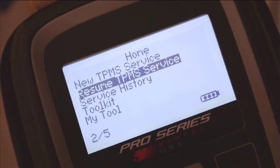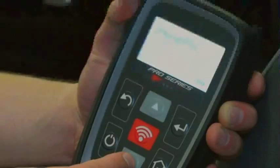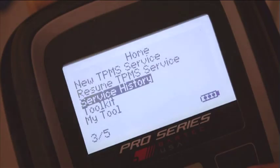If during the inspection and servicing of the vehicle you had to step away or switch to a different vehicle, simply select Resume TPMS Service and pick up right where you left off. To view historical data saved on the tool, simply select Service History and scroll to the appropriate listing.